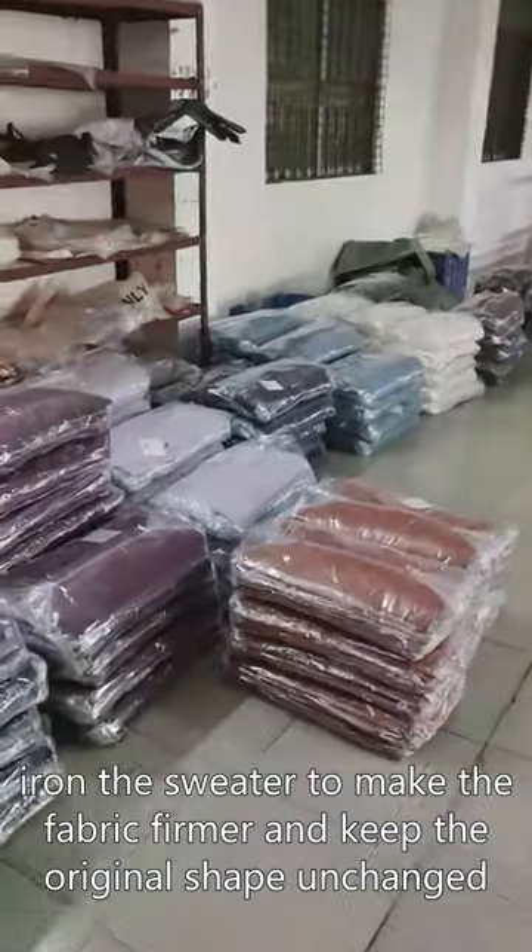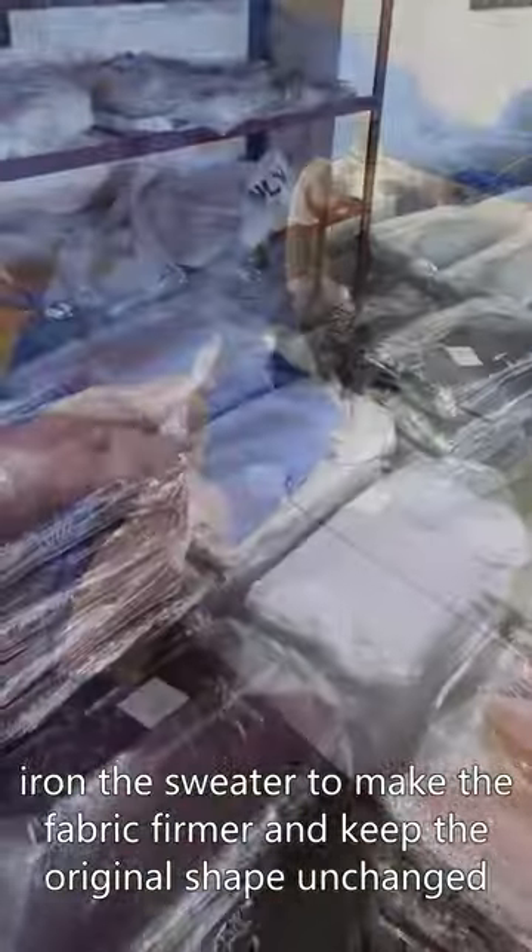Forming: iron the sweater to make the fabric firmer and keep the original shape unchanged.